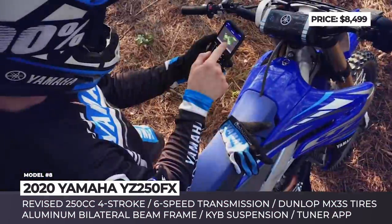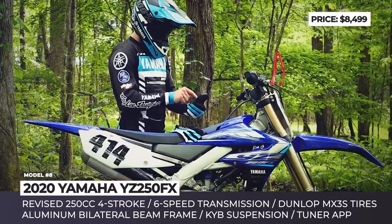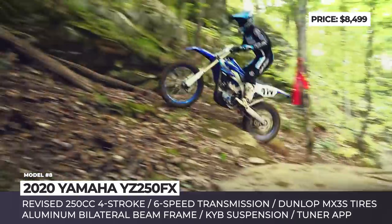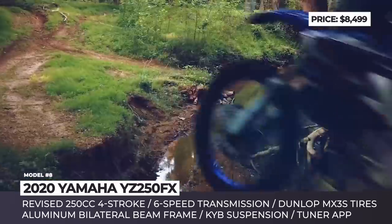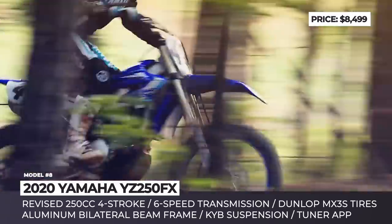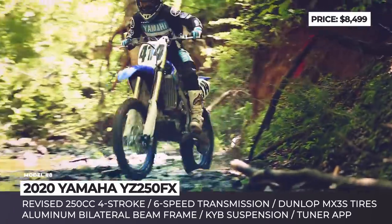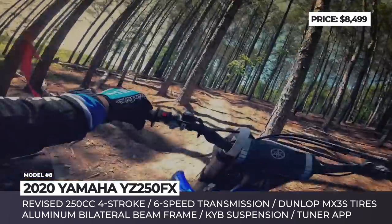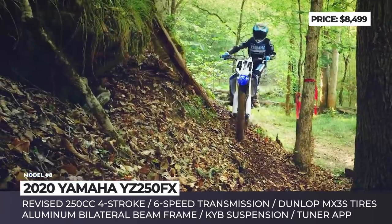Yamaha YZ250FX. This is the newest two-wheeler in Yamaha's off-road stables, based on the YZ250X motocrosser and built specifically for cross-country riding. All of its components — from chassis and powertrain to purpose-built tires — are optimized for trail riding. The bike gets a lightweight aluminum bilateral beam frame that comes standard with a tough plastic skid plate.